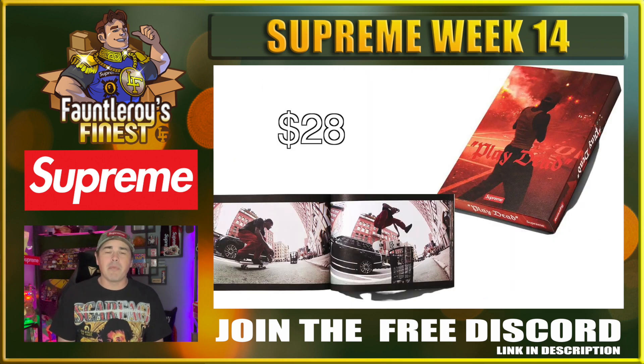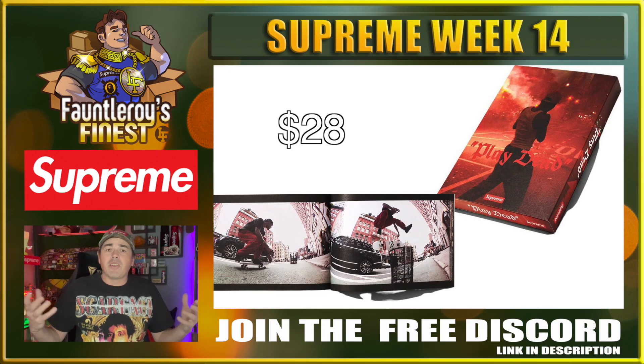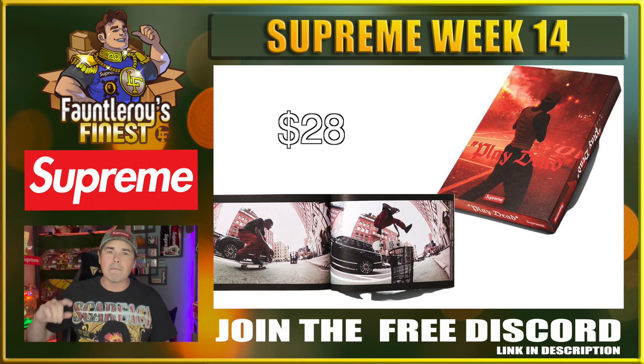Next up we have this Play Dead book at a $28 price point. This will have all kinds of images from the new Play Dead video that Supreme is promoting this week — seems like they made a skate video and now they have some pictures to prove it. It should be a decent little coffee table book. The last one I got from them barely looked like a magazine. Just throw it into your cart if you're grabbing something and move along.